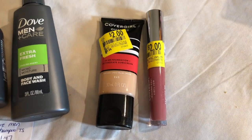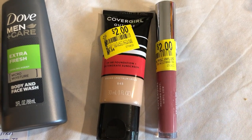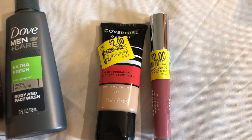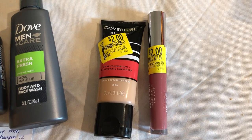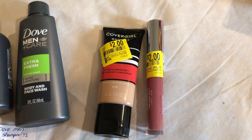Be sure to check out your makeup clearance section. Both of these CoverGirls were on clearance for $2, and we had $2 coupons either in the coupons app or in an insert. I know a bunch of makeup is clearancing around this time, so don't forget to check it out to see if you can get any good deals on makeup.